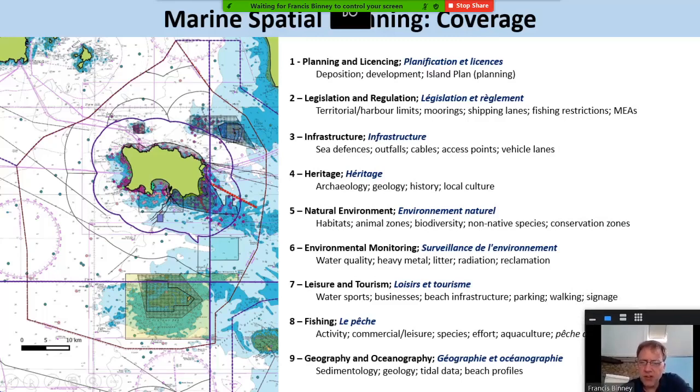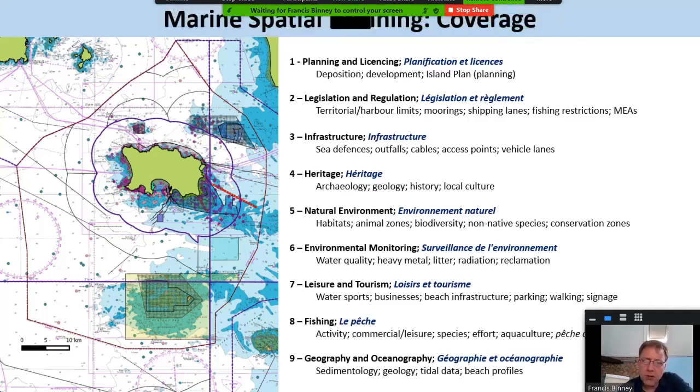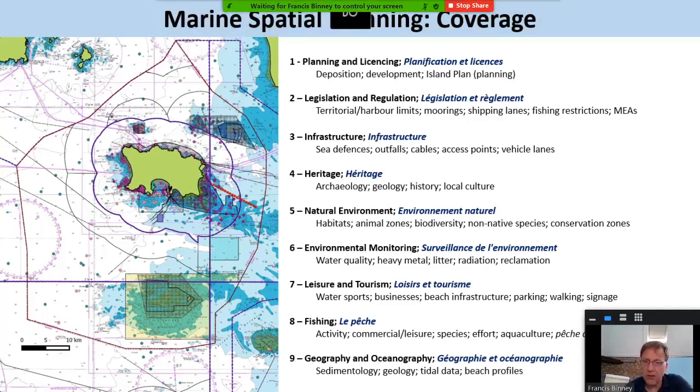These are the areas we've been gathering information on. It's very wide-ranging — everything from archaeology and geology, all the outfalls and access points, tourism use, obviously the natural environment in terms of habitats and native species, as well as the environmental quality side of things: water quality and heavy metals. The idea is to draw it all together.